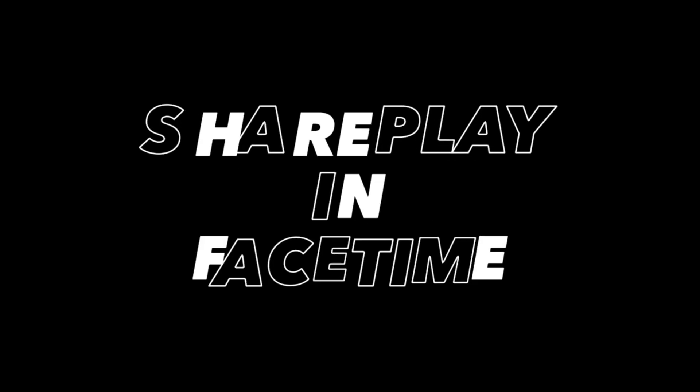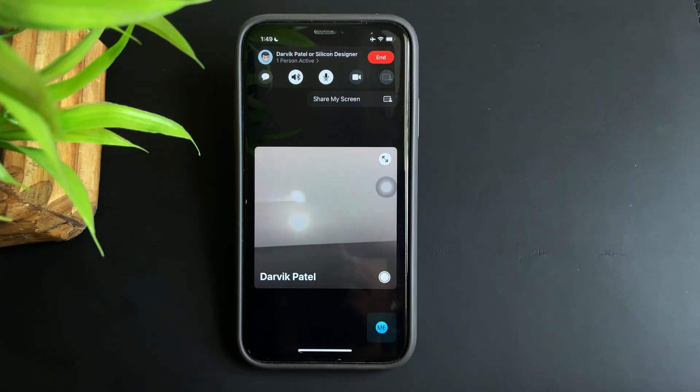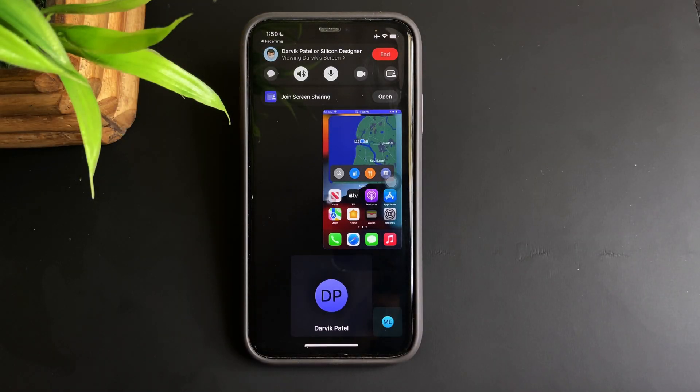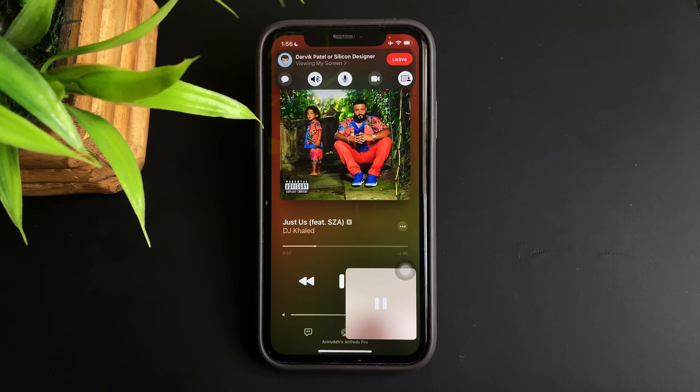Next up — SharePlay in FaceTime. Finally with this update, Apple brings in the ability to SharePlay your screen during a FaceTime call. All you have to do is tap the SharePlay icon and that will start sharing your screen. This feature is pretty cool as it makes hanging out or watching a movie together with your friends over a FaceTime call possible. It also works with the Music app as well as the Apple TV app on your iPhone.